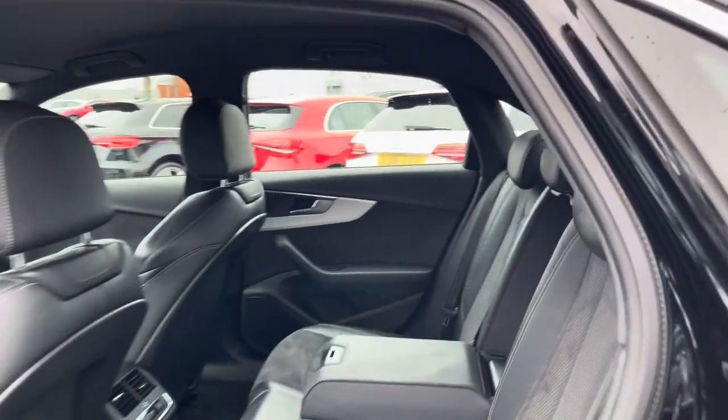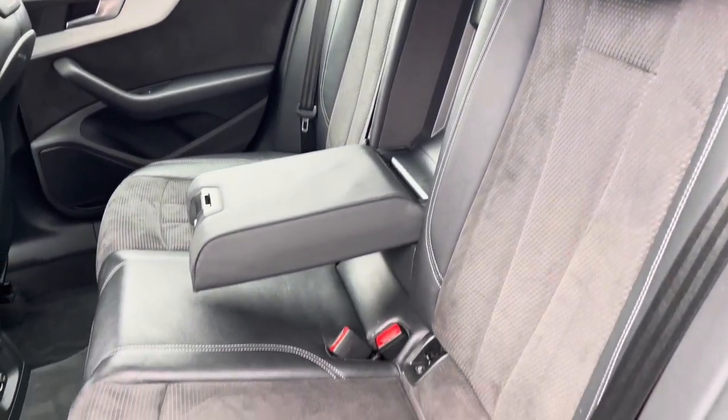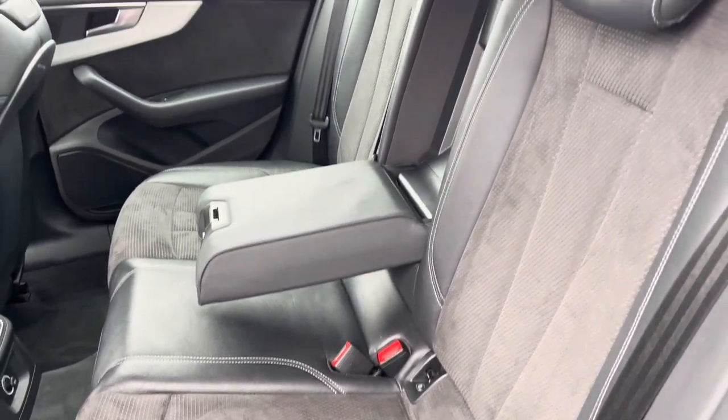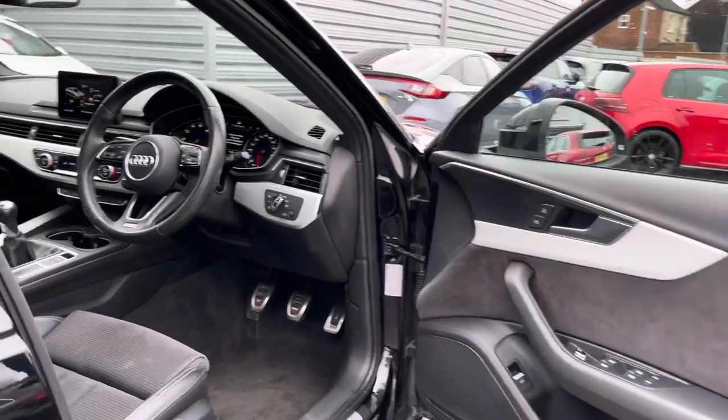Taking a look inside to the rear, you have your gorgeous part leather interior with the contrasting suede cloth. You've got ISOFIX points on the outer seats so you can easily fit a child seat into the vehicle and be sure it's safely secured in for peace of mind.